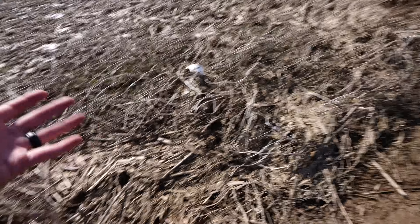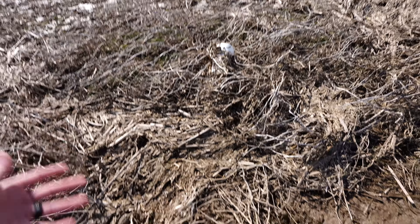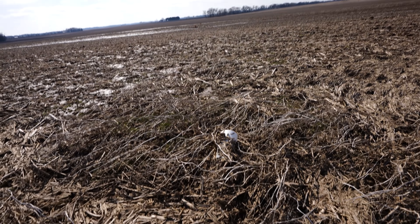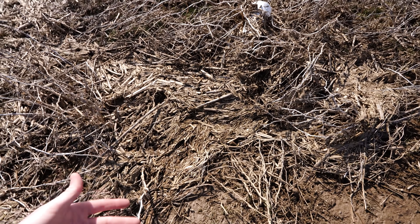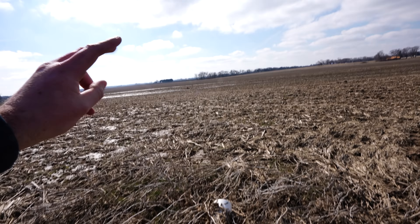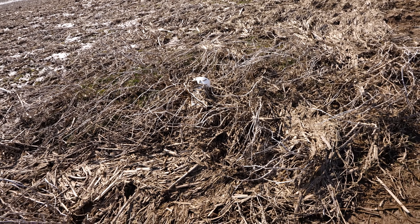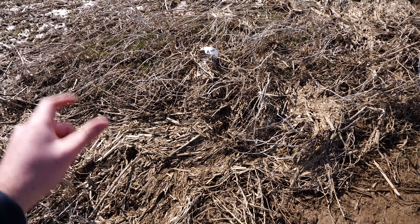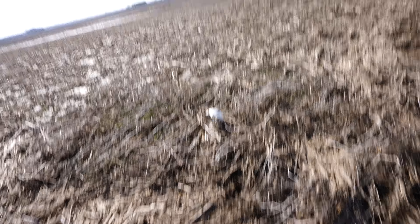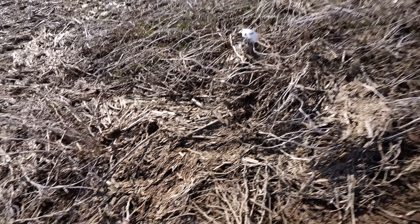Here's our next project. Someone — not to point fingers, but the person who runs the soybean planter in the spring, which is totally not me — ran over this white inlet and snapped it off. Unlike our orange ones on the other two terraces, this is a one-piece going all the way down to the tile in the ground. I need to come in here, measure it, put a sleeve or female receptacle, throw away the white one, and get another orange inlet — that way we can remove it if we run it over again, which is likely.